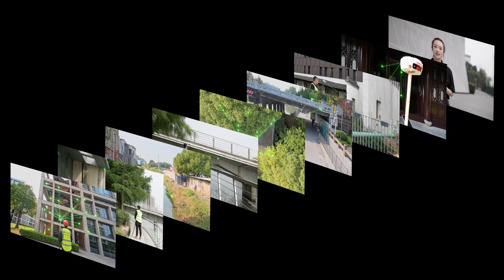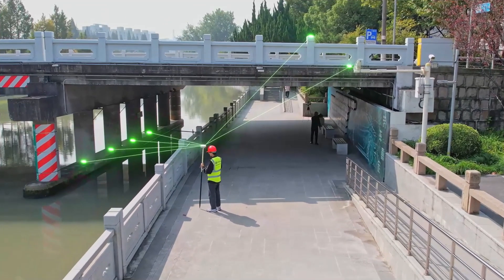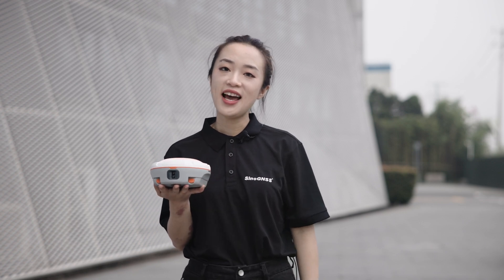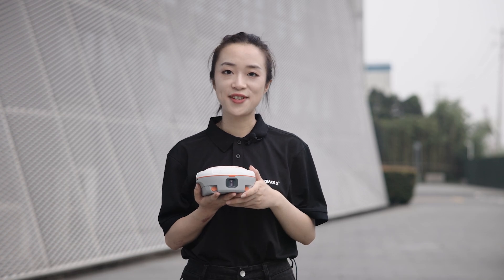Wherever you are, the Mars Laser RTK provides high-precision positioning service, from skyscrapers to rural fields. It's up to the task. The Mars Laser RTK isn't just synonymous with accuracy — it represents innovation and convenience. Share your story with Mars. Thank you for joining our journey to create the future together.